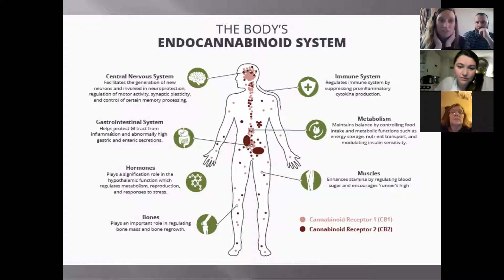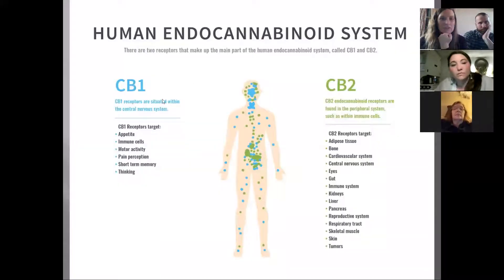They're also in the gastrointestinal system, which is why a lot of this can be good for gut health — like the peppermint CBD oil, which is really good for people looking to support their gut. It can help with balancing hormones — CBD has helped me because of some hormone depletion from nursing. It also plays an important role in our bones, immune system, metabolism, and muscles.